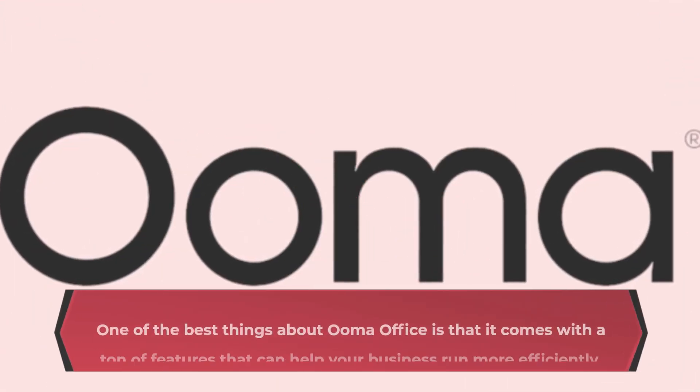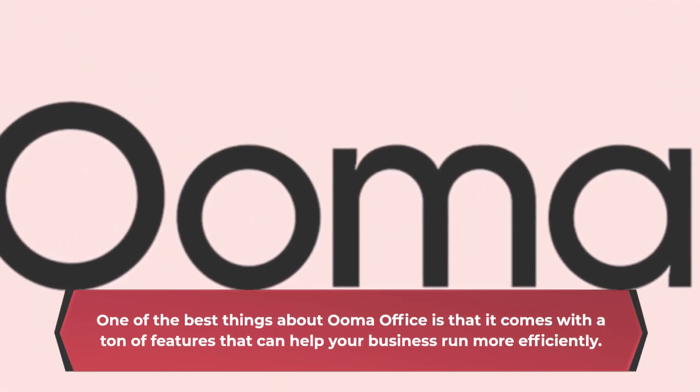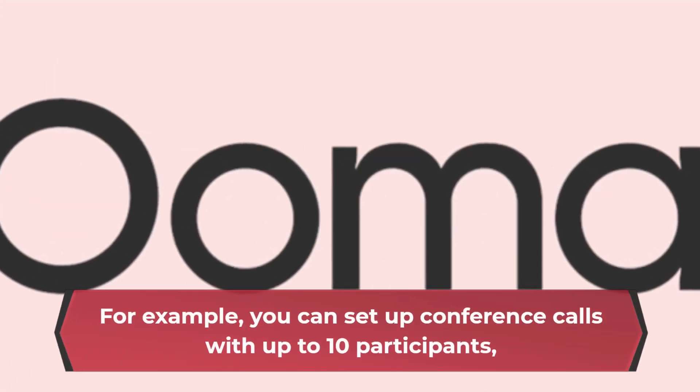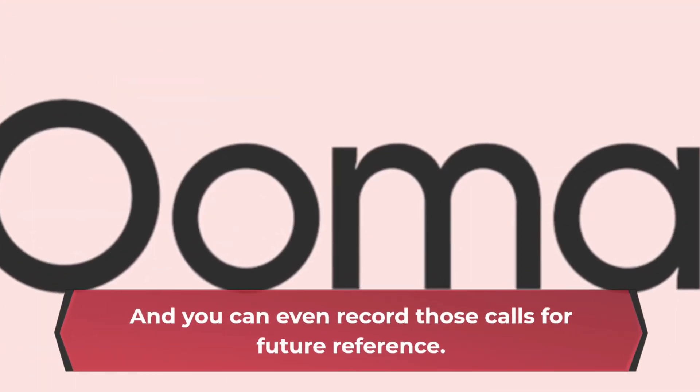One of the best things about UmaOffice is that it comes with a ton of features that can help your business run more efficiently. For example, you can set up conference calls with up to 10 participants, and you can even record those calls for future reference.